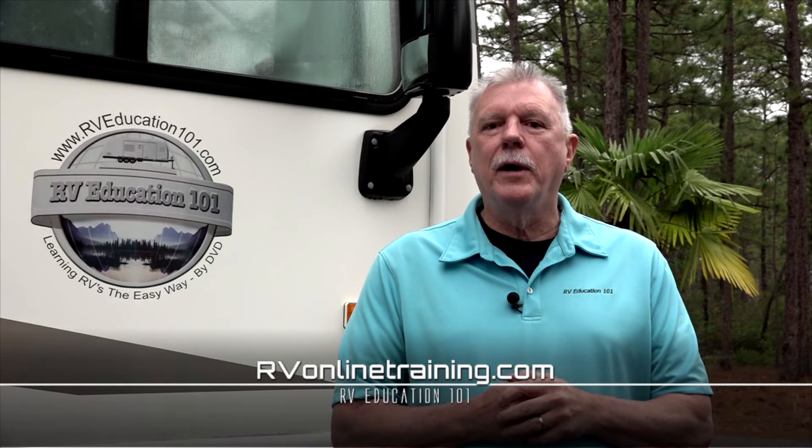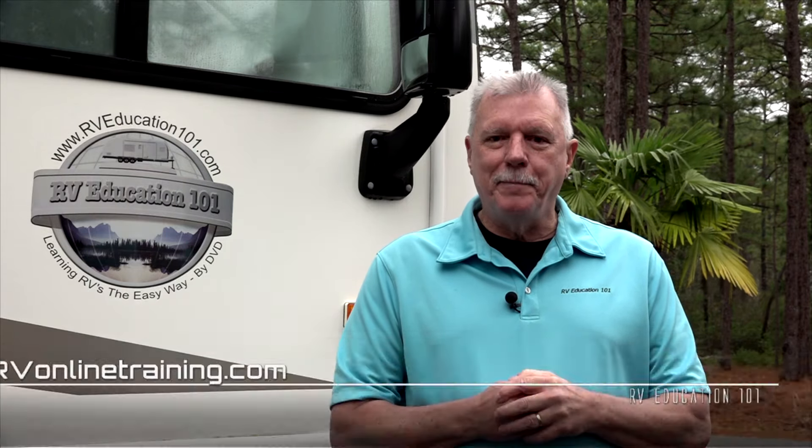This was a quick primer on RV batteries, but hopefully you have a better understanding about RV batteries in general, which type of battery may work best for you, and a few things you can do to extend the life of your RV batteries. To learn more about using and maintaining your RV, visit rvonlinetraining.com. Happy camping!